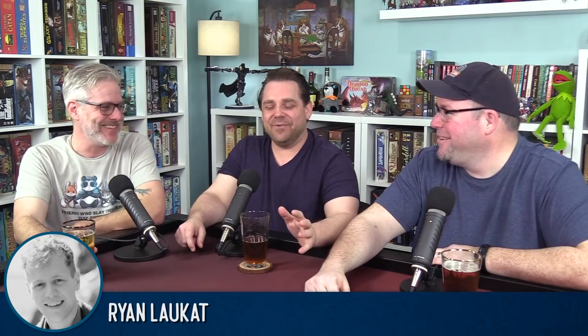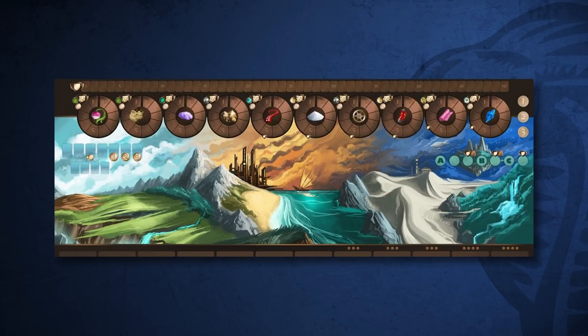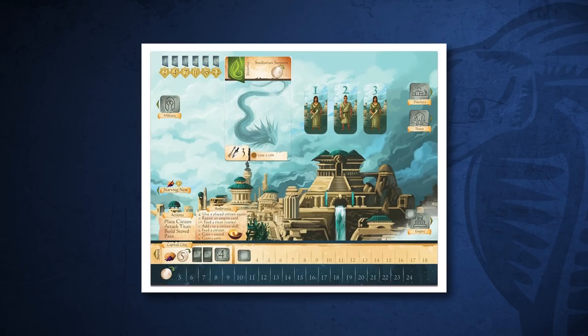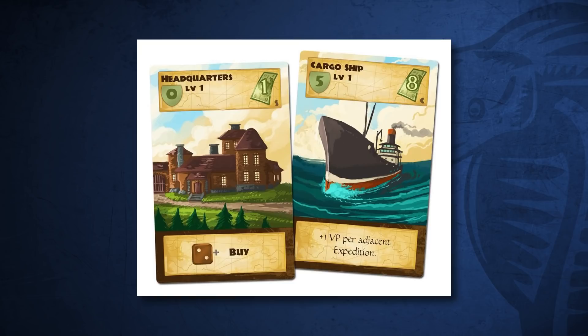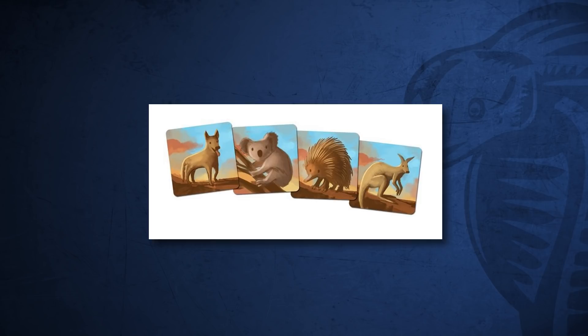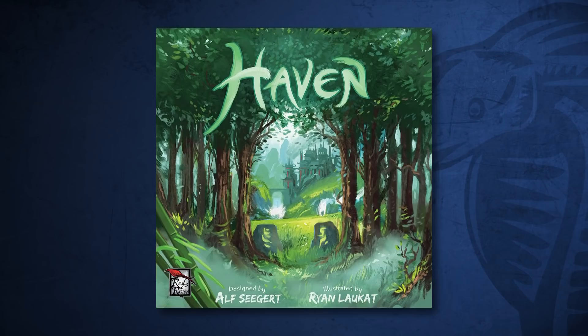We talk about this a million times on the show — he does the game design, the graphic design, the artwork, the publishing, he runs the Kickstarter, he runs the company. He does everything. He's a renaissance man, a true artist in every sense of the word from beginning to end. When you look at a Ryan Locket game you can see that it is clearly a Ryan Locket game. His artwork even bleeds over between games — Empires of the Void 2, The Ancient World, Near and Far, Above and Below — they all have the frogmen and the pigmen and the cats. He's built this whole universe, and it feels like you could play a full day of Ryan Locket games and get a story out of it.